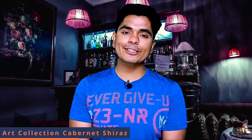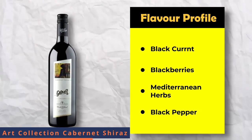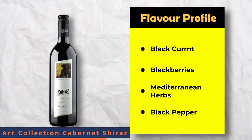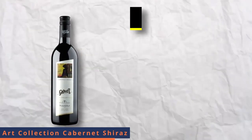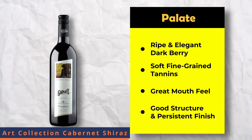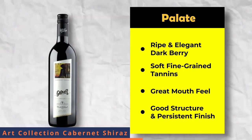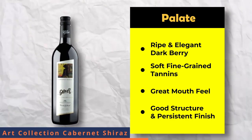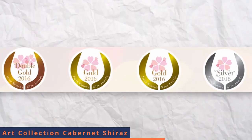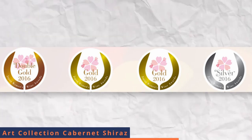It has a very deep ruby red color. The flavor profile gives notes of blackcurrant and blackberries with slight nuances of Mediterranean herbs and black pepper. On the palate, there are concentrated, ripe, elegant dark berry fruits with great intensity and weight, complemented by soft fine-grained tannins, great mouthfeel, good structure and a powerful, persistent finish. This wine was awarded Gold at the Sakura Japan Women's Wine Awards 2016.